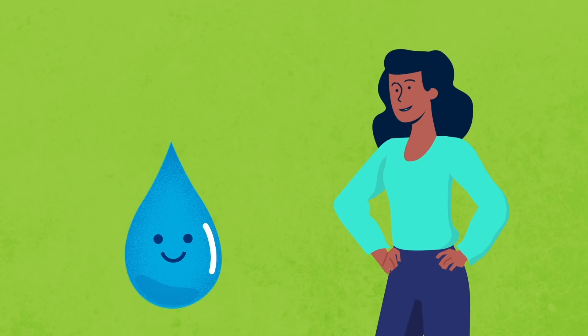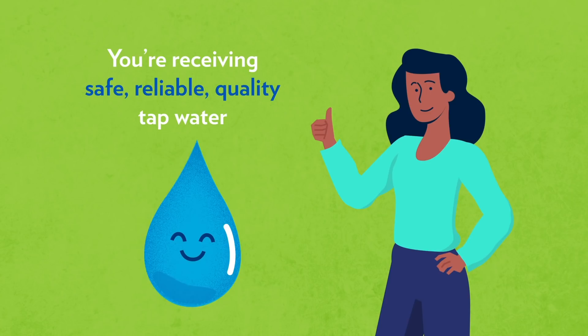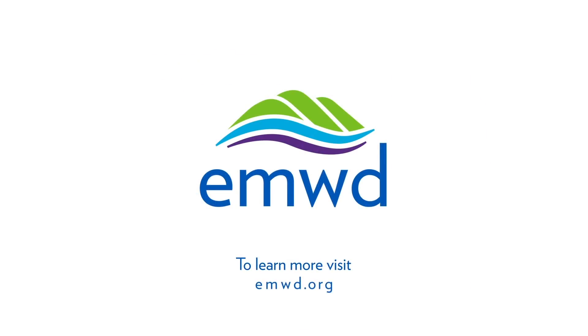So next time you turn on the tap, know that you're receiving safe, reliable, quality tap water. To learn more, visit EMWD.org. EMWD — Serving our community today and tomorrow.